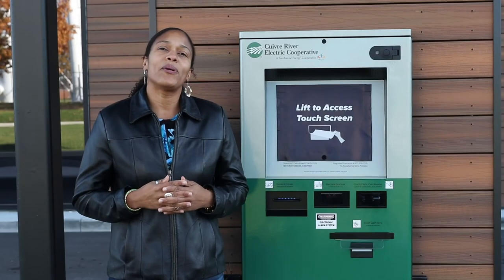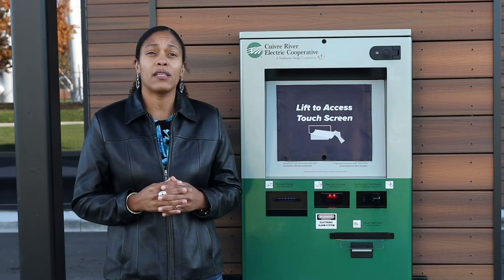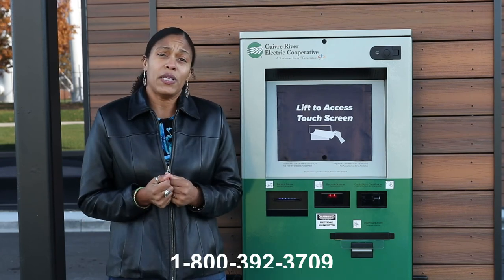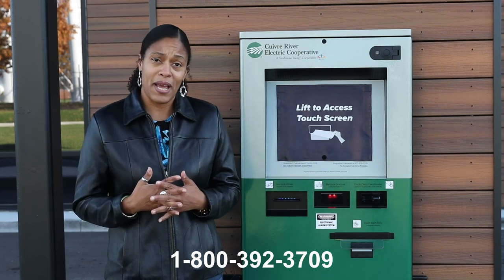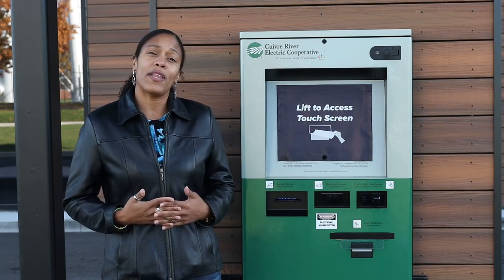It's that simple. I hope this video has helped with learning about how to use our 24-hour kiosk to pay your Quiver River electric bill. If you have any questions, please call us at 1-800-392-3709. Thank you for watching and for being a member of Quiver River Electric Cooperative.